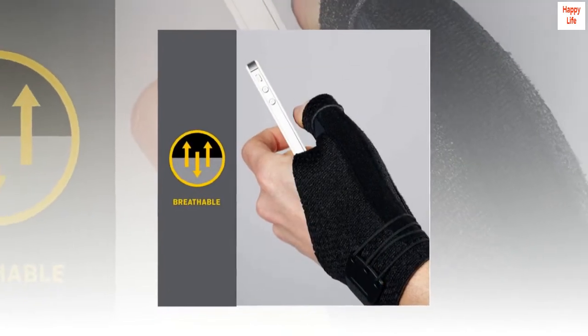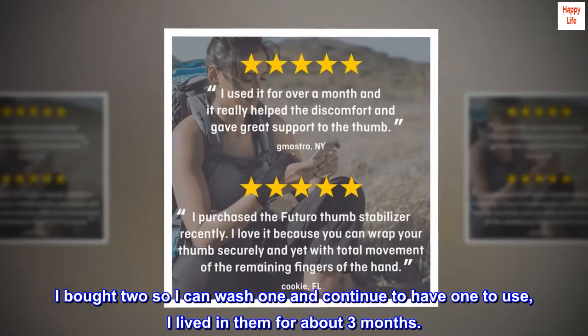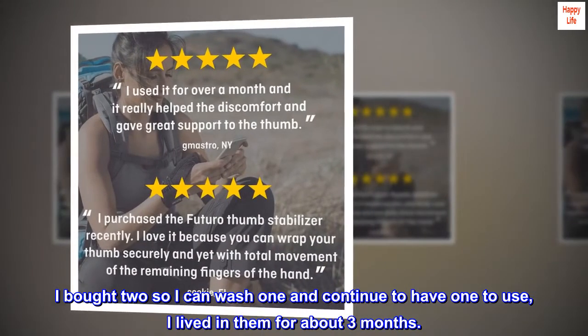I bought two so I can wash one and continue to have one to use. I lived in them for about three months. Good luck.